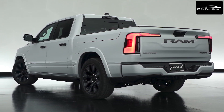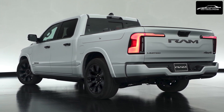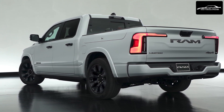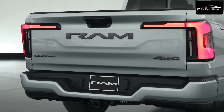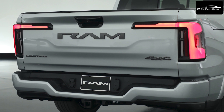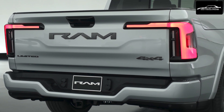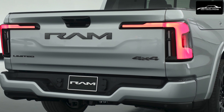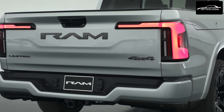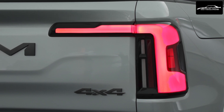Performance-wise, the Ram Charger aims for a swift 0-60 time of 4.4 seconds, delivering a remarkable 663 horsepower and over 615 pound-feet of torque. It also leads its class with an impressive towing capacity of up to 14,000 pounds using a Class V hitch and a best-in-class maximum payload capacity of 2,025 pounds.